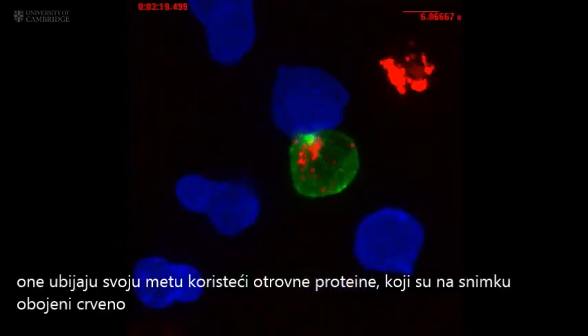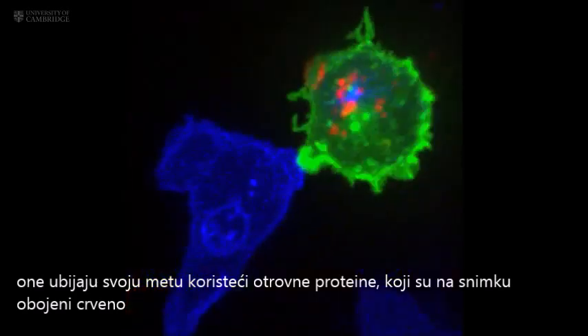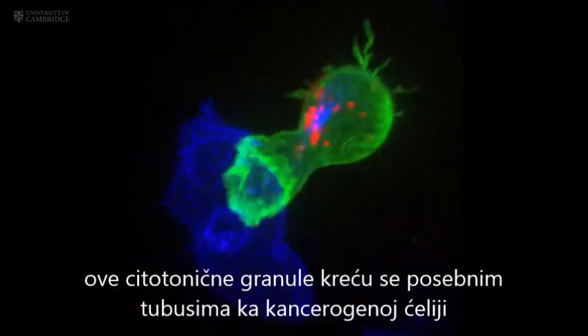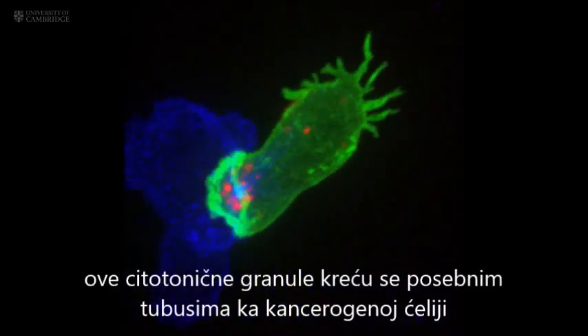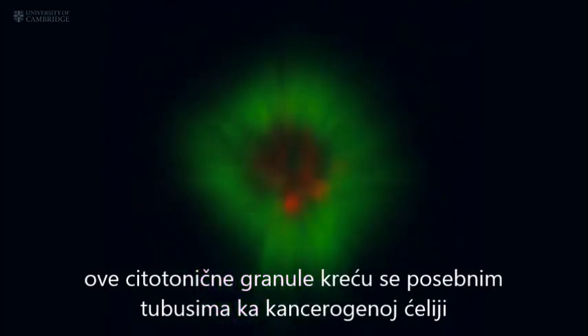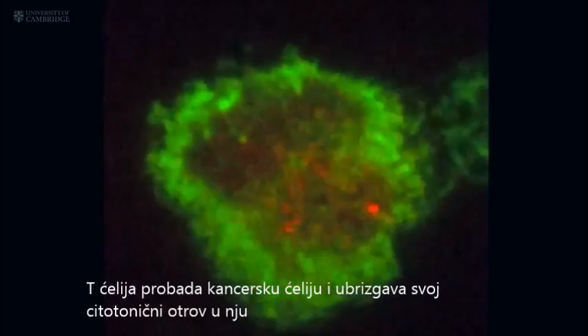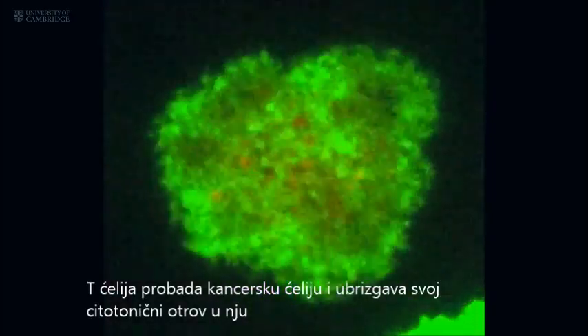They kill their targets using poisonous proteins, visible here in red. These cytotoxic granules move down special pathways in the cell called microtubules, to the interface between the T cell and the cancer cell. The T cell then punctures the surface of the cancer cell and delivers its deadly cytotoxins.